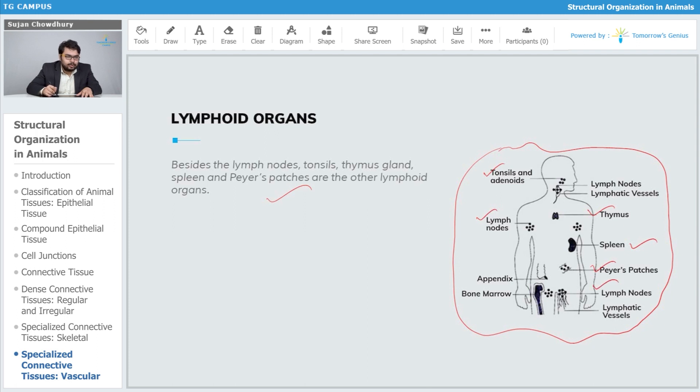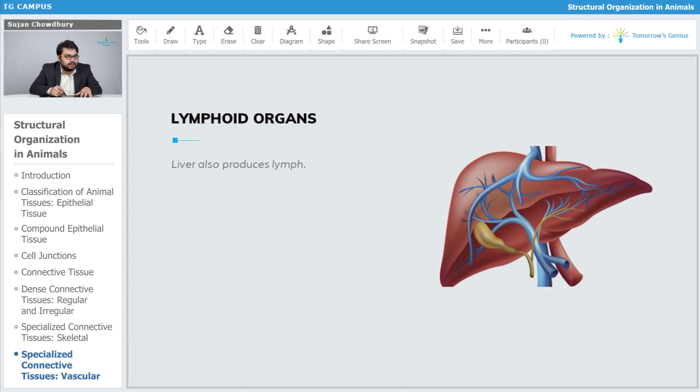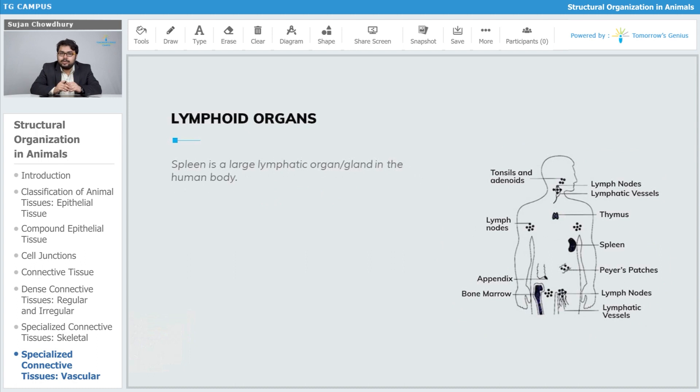We know there is a vermiform appendix at the terminal part of our large intestine, and there are bone marrows which are also acting as lymphoid organs. The liver is an organ that is also producing lymph. In this part we are talking about the lymphoid organs.